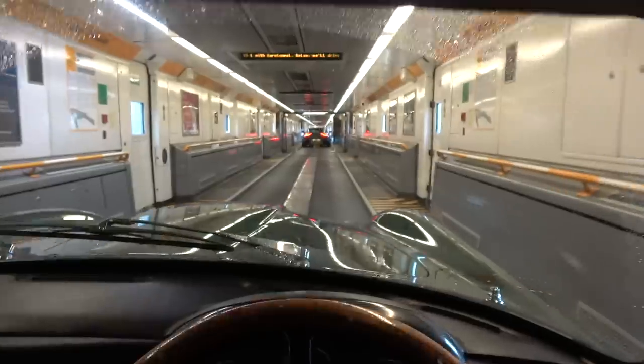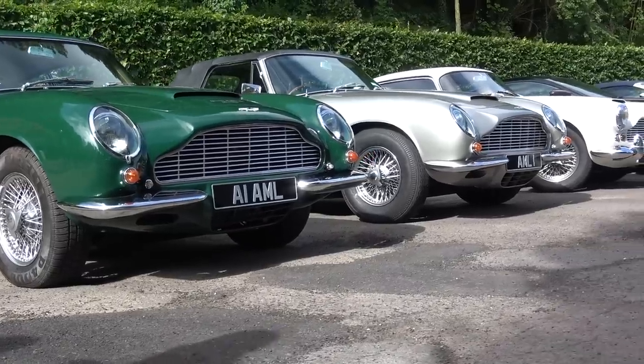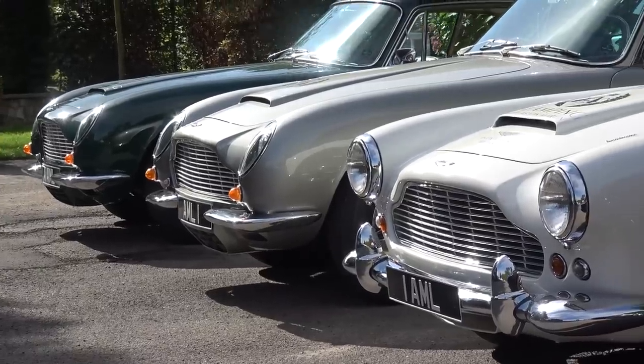Good morning and welcome to the incredibly beautiful west coast of France, which we are using as our starting point for our drive down to Le Mans. We drove down from the UK yesterday in a convoy of classic and new Aston Martins. Today, Aston have brought almost their full spectrum of historic and modern cars — everything from the DB4 all the way up to the new Vantage.